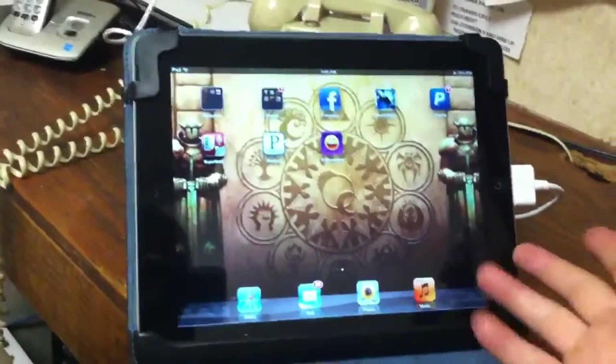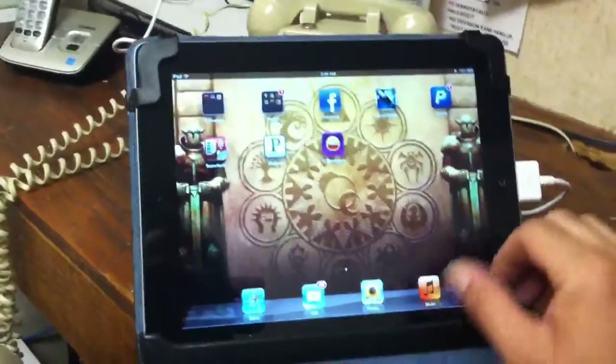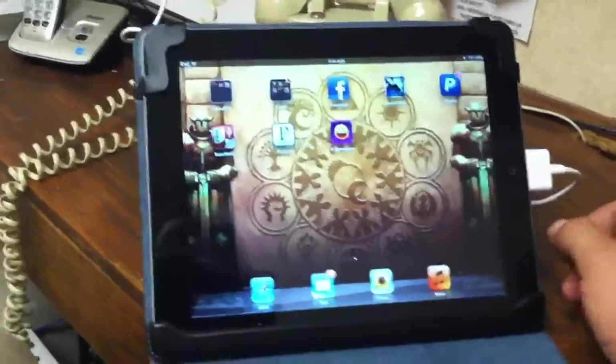Hey Mike, it's me. Welcome to the iPad. Let's see if someone has an idea of how cool it is. Here we go.